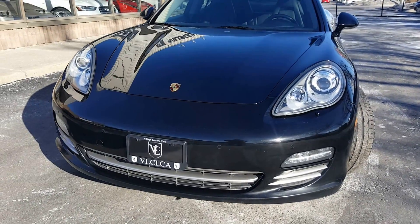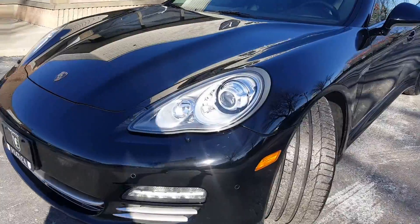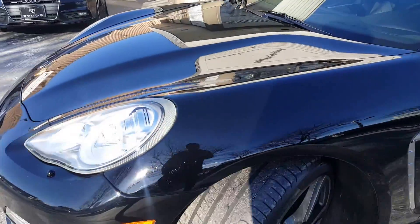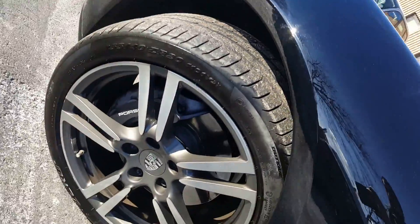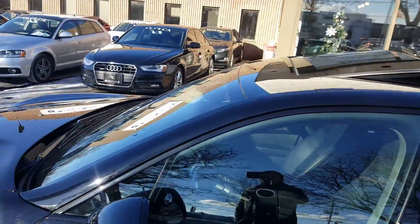Thank you for watching. This is a 2013 Porsche Panamera — what a beautiful car. Very nice wheels, black-on-black.